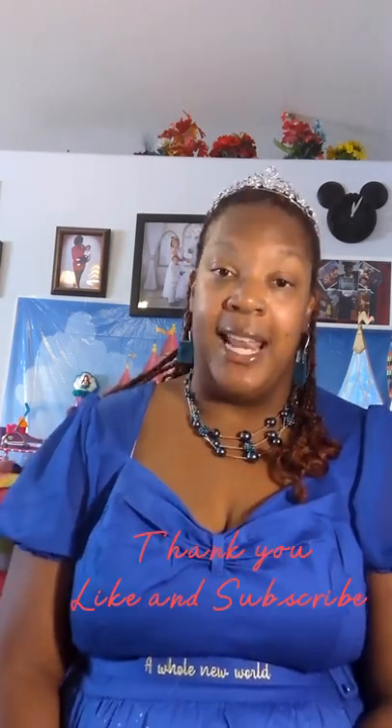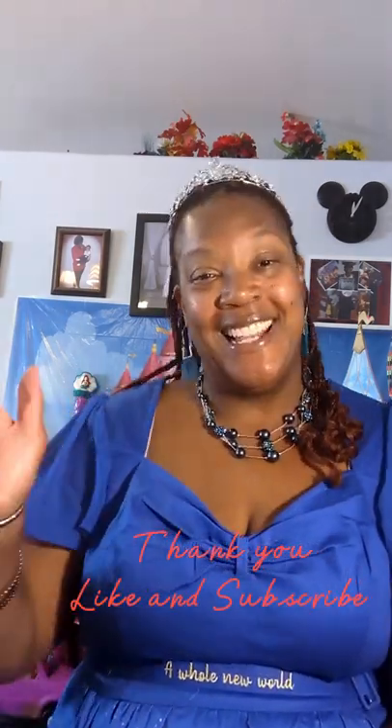As always, I hope you guys continue to have a magical and royal week and day. Don't forget to like and subscribe. I have so much to share with you in the coming weeks — I'm so excited. Everybody be well. See you next time!